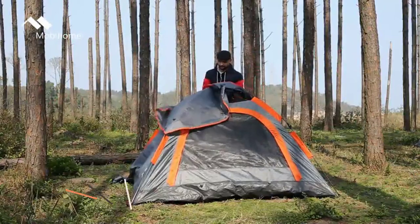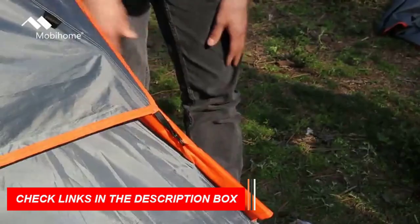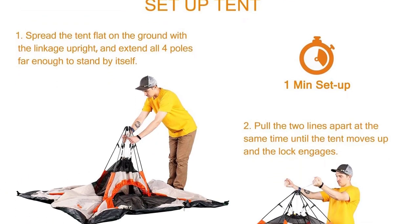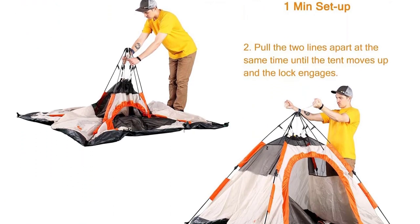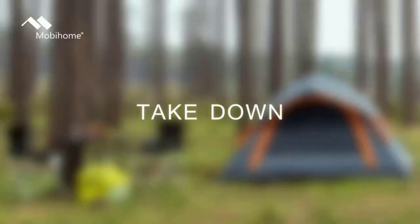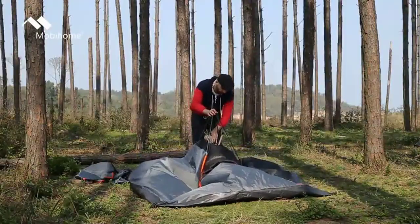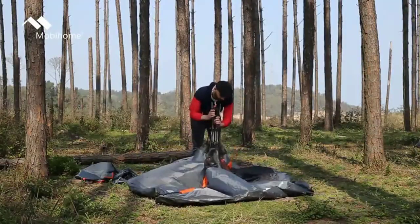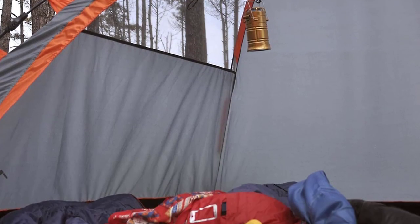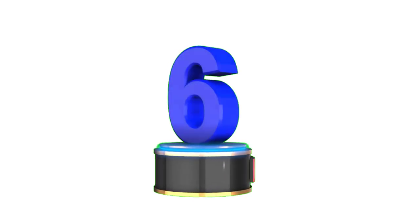Weighing only 8.5 pounds, it's incredibly portable and comes with a convenient carry bag. Made with high-class 190T polyester fabric and a sturdy PE tent floor, this tent is durable and water-resistant. The fully taped rain fly and two-way zippers provide excellent water resistance. Enjoy enhanced ventilation with the big breathable mesh rooftop and windows, allowing for fresh air circulation and a great view of the scenery. Mobihome offers a customer-friendly 1-year warranty.